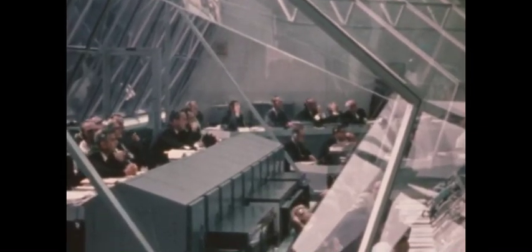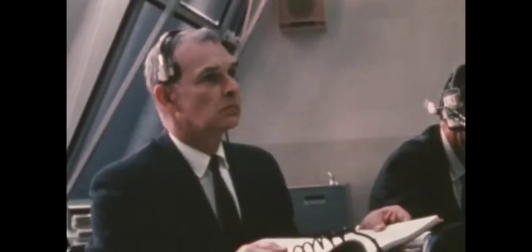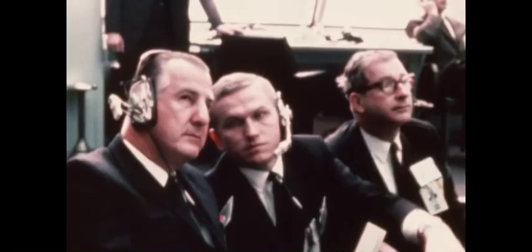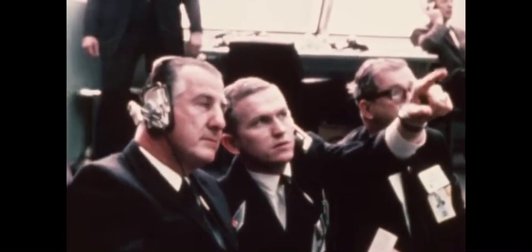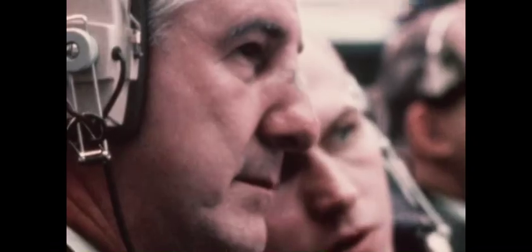In the launch control center, a number of NASA officials monitored each step of the terminal countdown, including Dr. George Miller, Dr. Werner von Braun, and Admiral Roderick Middleton. Vice President Spiro Agnew, accompanied by Dr. Thomas Paine, director of NASA, and astronaut Frank Borman, were on hand to witness the Apollo 9 launch. As with the three previous Apollo Saturn 5 launches, the countdown reached ignition precisely on schedule.